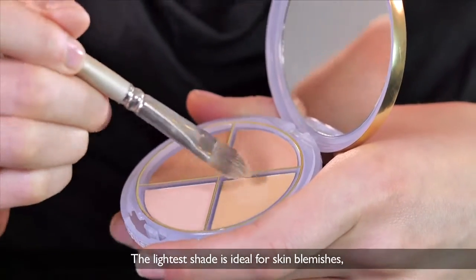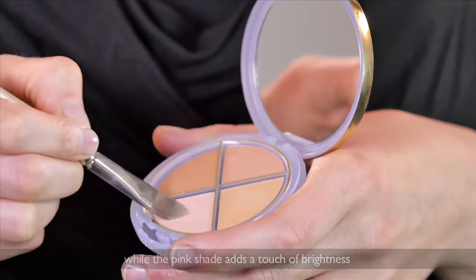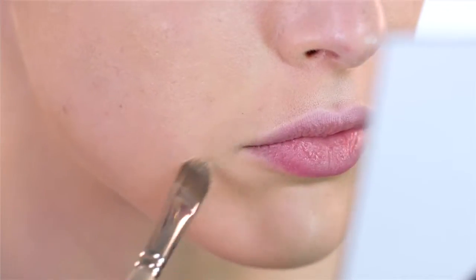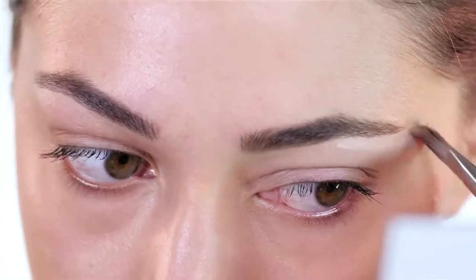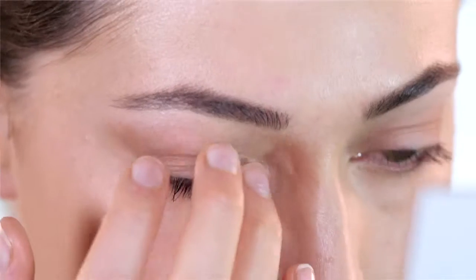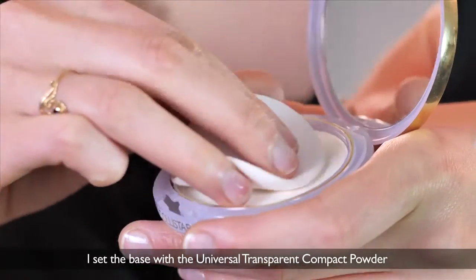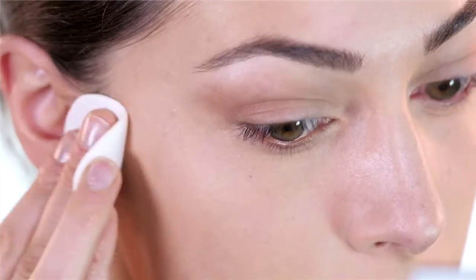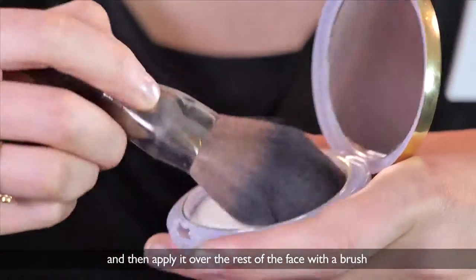The lightest shade is ideal for skin blemishes, while the pink shade adds a touch of brightness. I set the base with the universal transparent compact powder. I start by dabbing on the T-zone, and then apply it over the rest of the face with a brush.